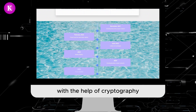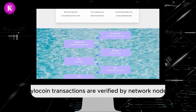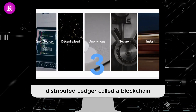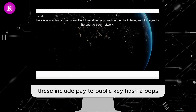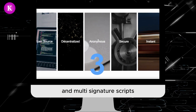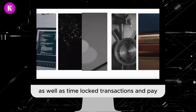Kyla Coin uses a decentralized protocol, and with the help of cryptography, transactions are verified by network nodes and recorded in a public distributed ledger called a blockchain. Kyla Coin supports various types of smart contracts using a powerful scripting language, including pay-to-public-key-hash (P2PKH), multi-signature scripts, and time-locked transactions.